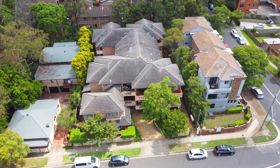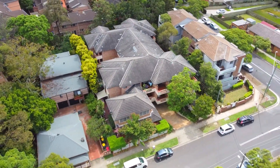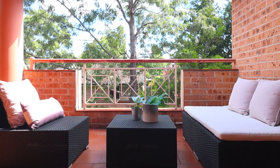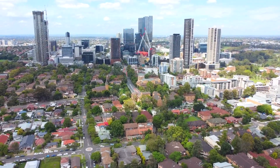Occupying a top floor position with a seamless flow from the open-plan living area to an expansive north-facing balcony, nestled away in the rear of the complex, this is a perfect combination of privacy and easy living.